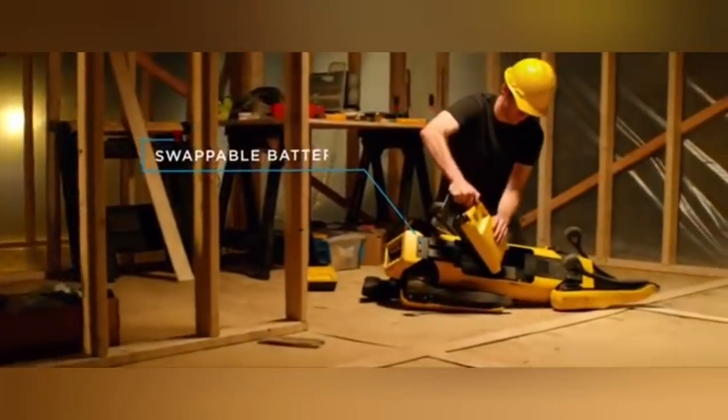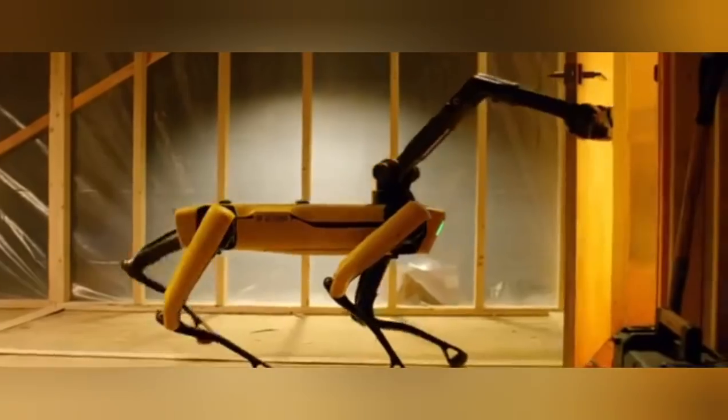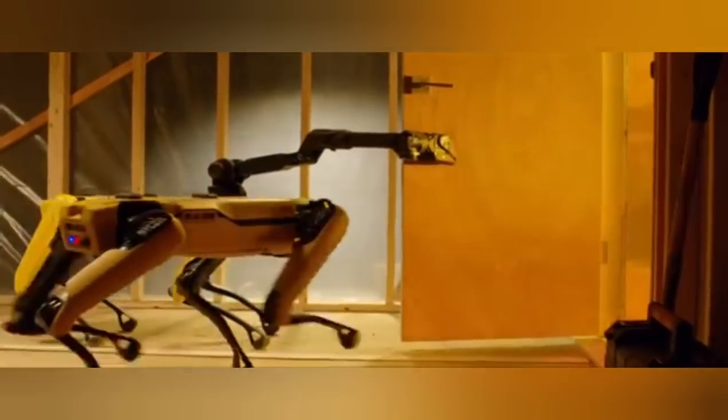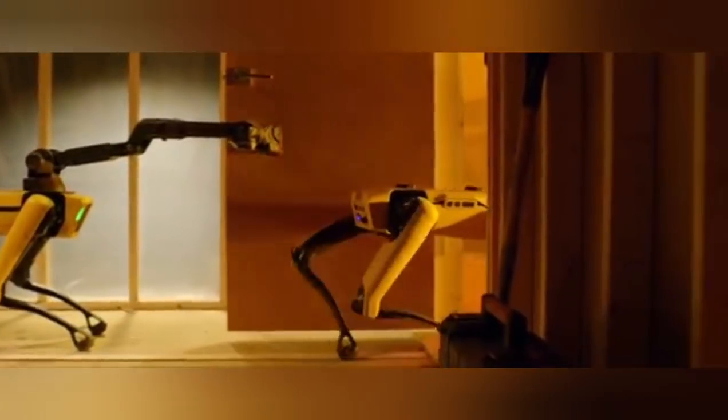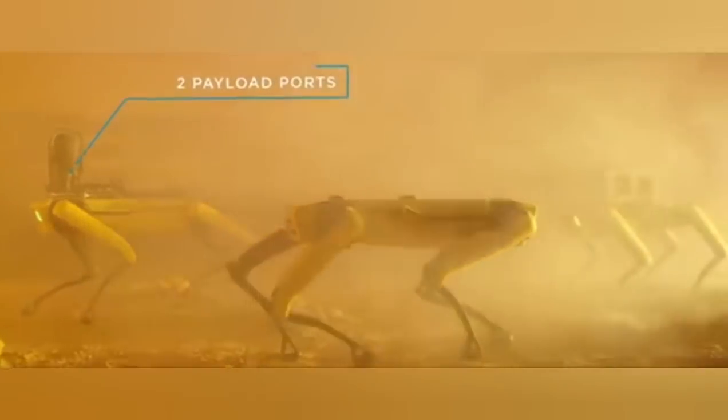Zeus is bristling with all kinds of observational equipment, such as pan-tilt zoom cameras and LiDAR, all sorts of things. But when it comes right down to it, its main advantage is that it can go where humans cannot.